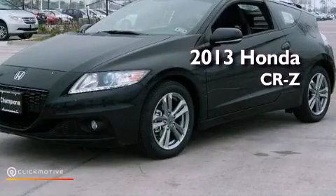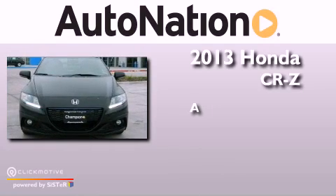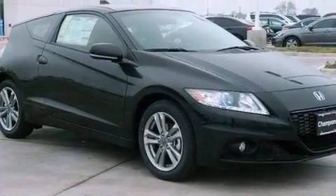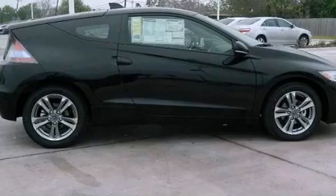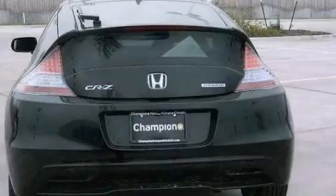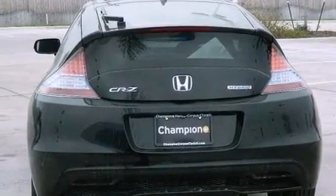This is a brand new 2013 Honda CR-Z. Its top features include a navigation system, a rear view camera, traction control and stability control systems, high intensity headlights, hill start assist, a premium audio system, aluminum wheels, and a tire pressure monitoring system.